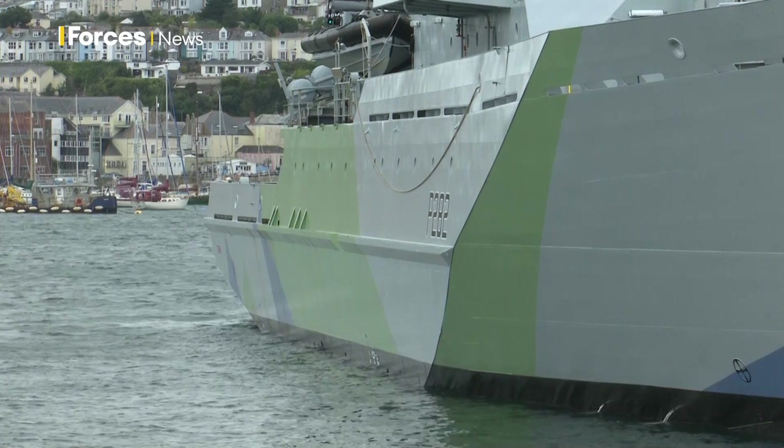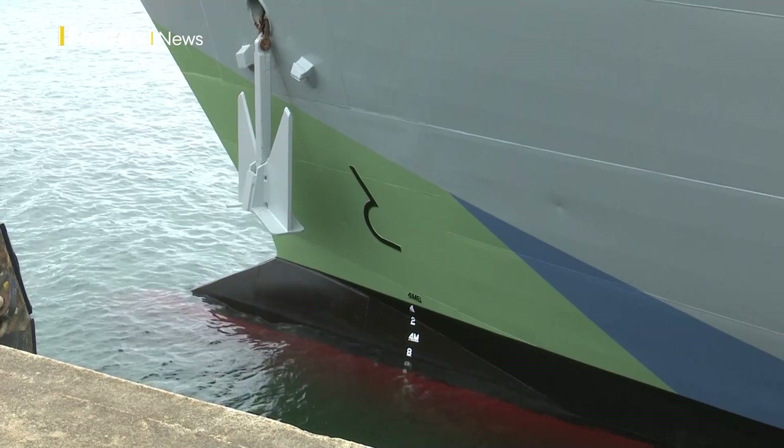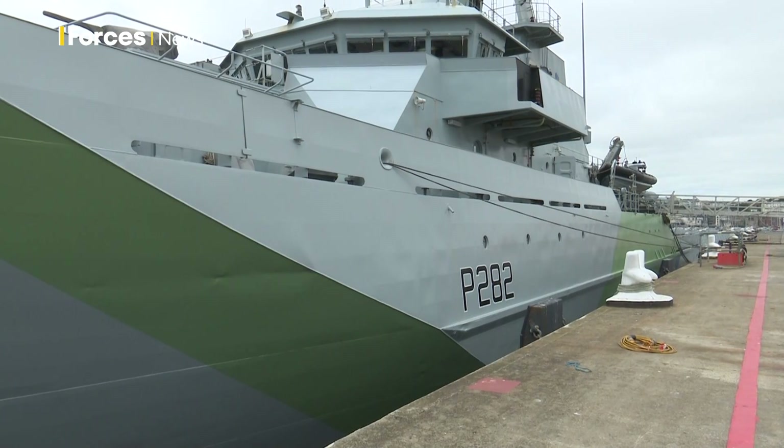The scheme was first used on Second World War destroyer HMS Brook and went on to feature on destroyers and small ships engaged in anti-submarine operations.